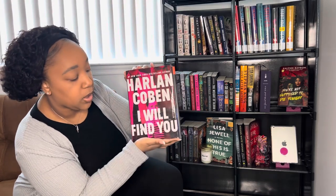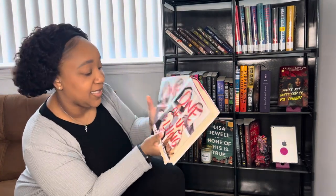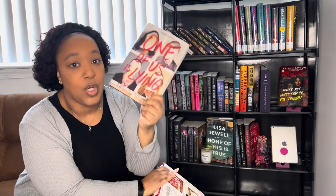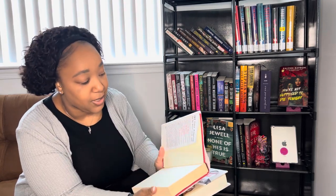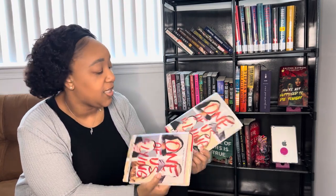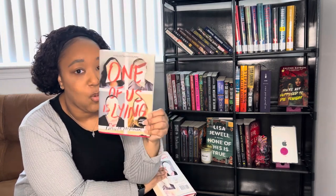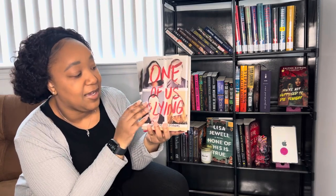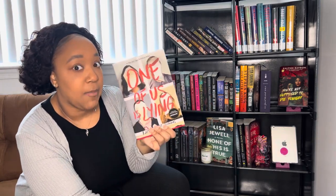I have a Harlan Coben book, 'I Will Find You.' I also have 'One of Us is Lying' by Karen M. McManus twice — my friend sent it to me, and then accidentally sent me the exact same one again thinking it was the second book. So now I have two copies and I'll probably do a giveaway for the extra one since there's no need for me to have two.